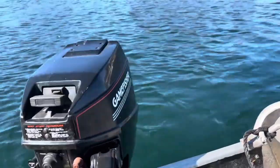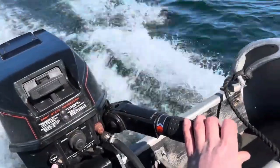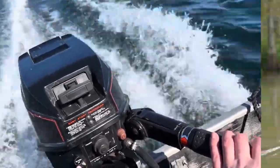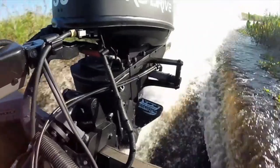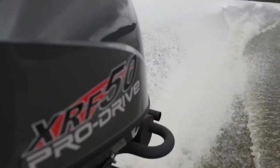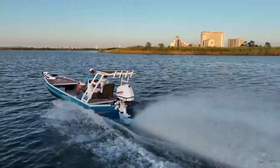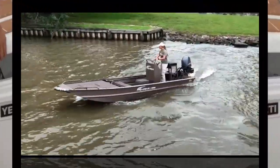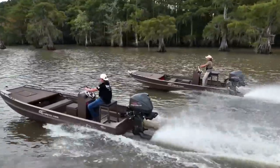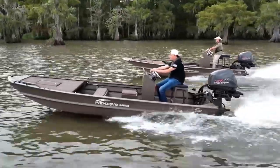Let's kick things off with one of the biggest concerns for any boat owner: fuel efficiency. Because no one wants to burn through their tank before they've even caught a fish or hit their favorite cove. Outboard motors, particularly modern four-stroke models, are well known for their efficiency. These engines are light, powerful, and packed with smart tech. Whether you're idling through the marina or cruising at a steady RPM, they tend to sip fuel rather than guzzle it. And when you're covering long distances in open water, that consistent fuel usage becomes a big win for your wallet and your range.